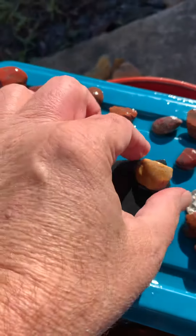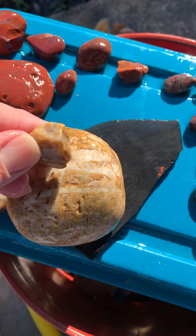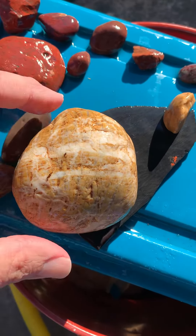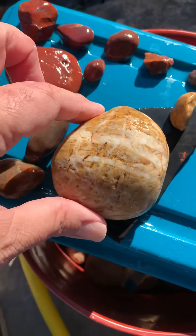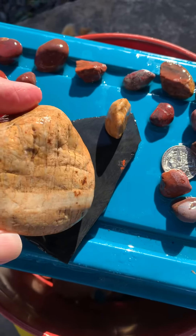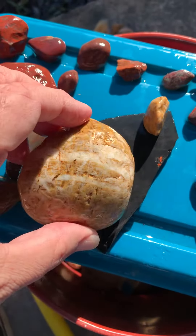One thing is, I found another little piece of it, so it might not be — I don't know if it's anything or not. Pretty much the same. Anybody knows what that is, let me know, because I was thinking about cutting it, but I don't know if it's worth cutting or not. Looks pretty cool though.